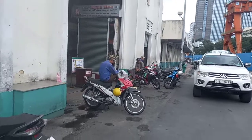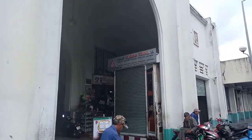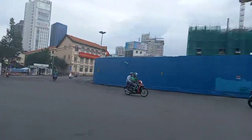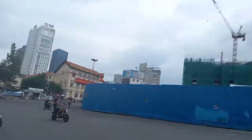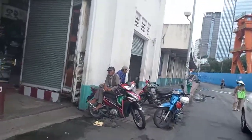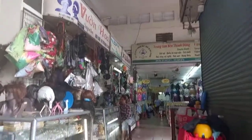This is Bến Thành Market — this is the Southern Gate. So this is the new metro train station; they're going to be operating soon. We're going to take a look around and walk around the symbol of Saigon, Ho Chi Minh District. Bến Thành Market has been here for hundreds of years — it changed a little bit, but everything should be the same. They have four gates.